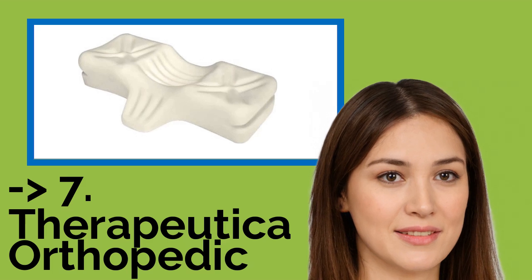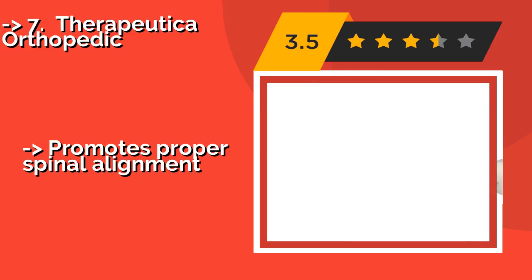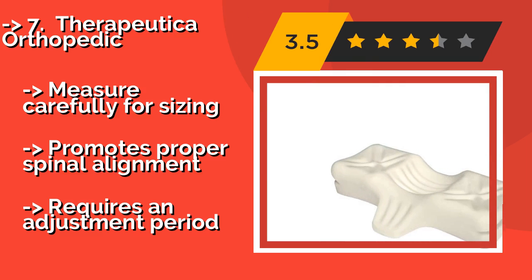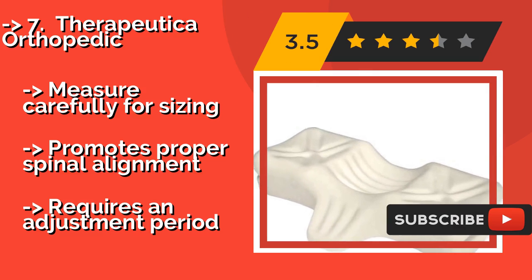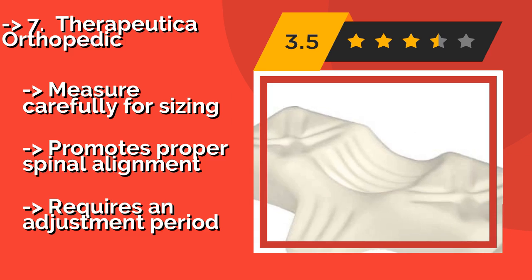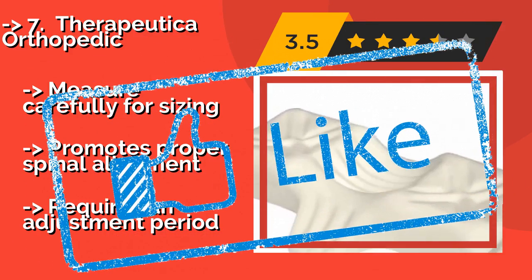7th is the Therapeutica Orthopedic, around $95. It doesn't resemble any pillow you've used before because it's designed with multiple places to put your head depending on your position. It's an ideal choice for people who switch from their back to their sides throughout the night. Measure carefully for sizing, and it promotes proper spinal alignment. But it does require an adjustment period.